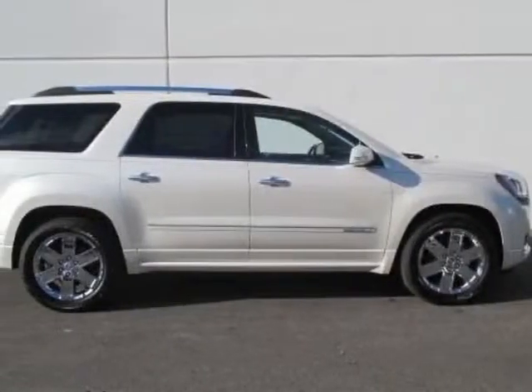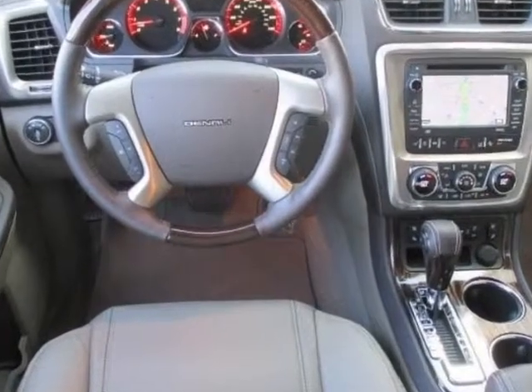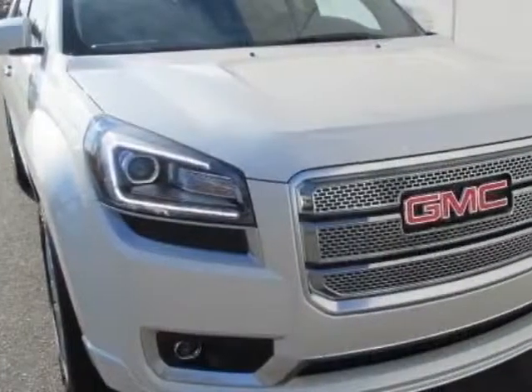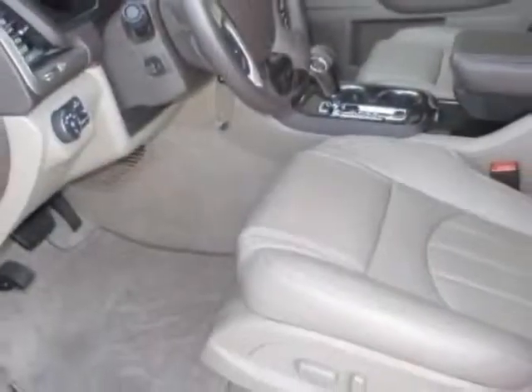Look at this new 2014 GMC Acadia. For your protection, this vehicle has a full factory warranty. This vehicle gets an estimated 17 miles per gallon in the city, and an estimated 24 on the highway.